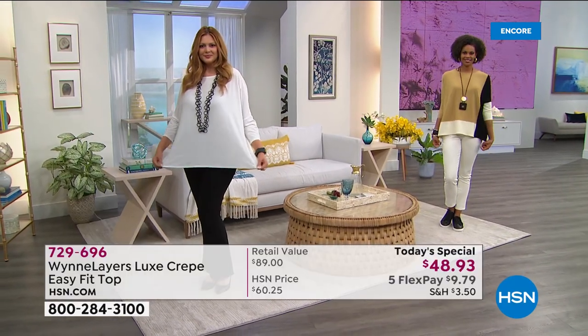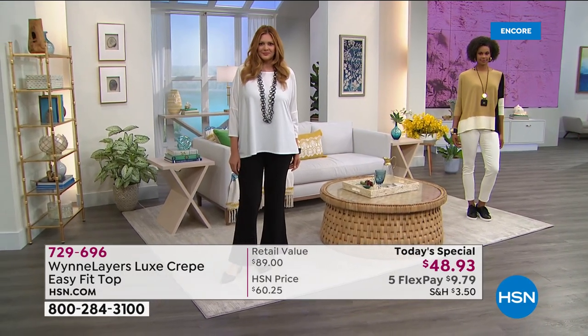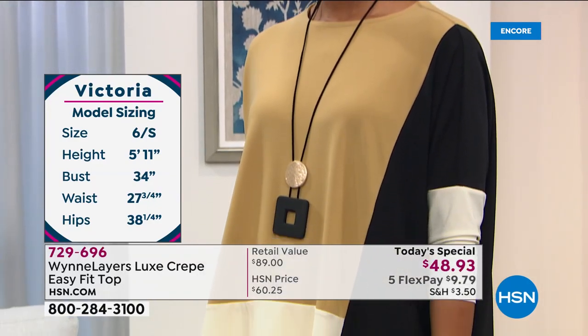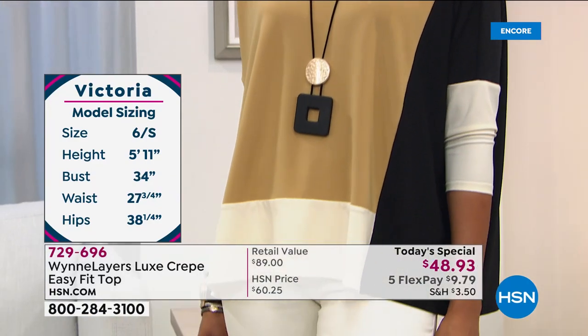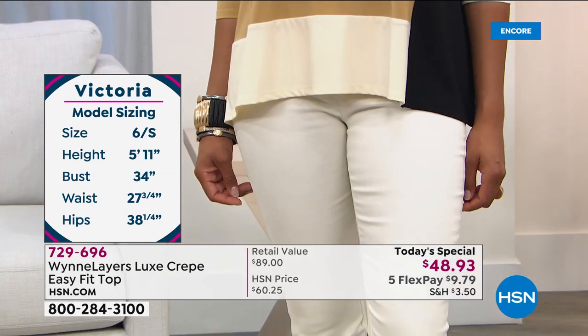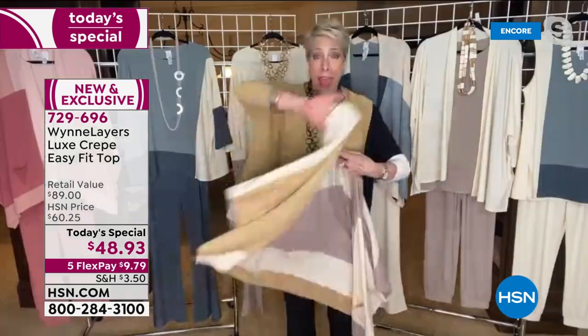What I love about the crepe is, unlike matte jersey, there is a texture to it - I like texture to things. You can really feel this wonderful crepey texture, but here's what's most important: forget that it has stretch. You throw this in the washing machine, throw it in the dryer - that's all there is to it.